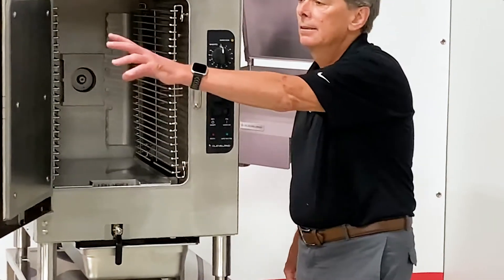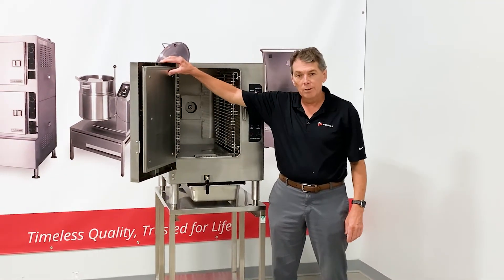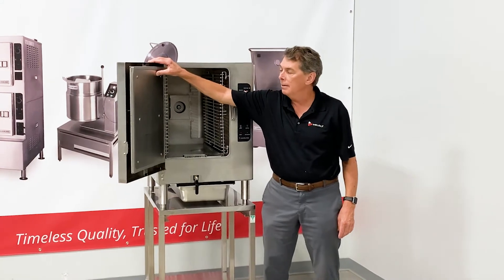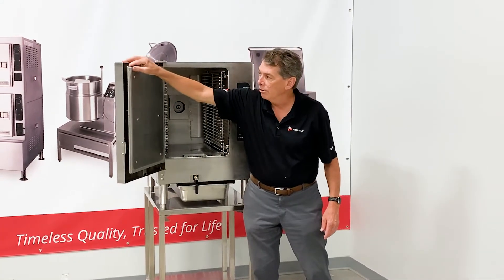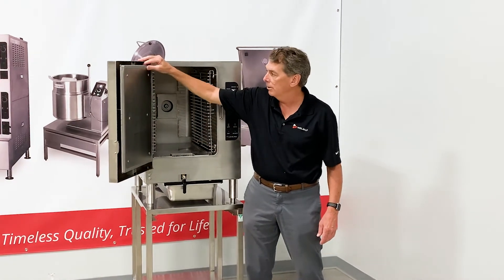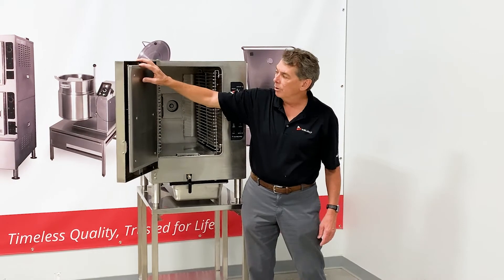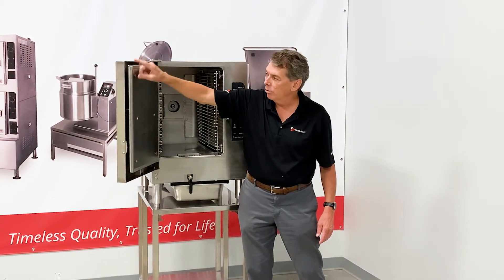Our exclusive two-piece compartment door design comes standard with a three-year parts and labor warranty. It has a free-floating inner door that automatically adjusts and seals to the face of the compartment, giving you an airtight leak-proof seal. The gasket comes with a one-year parts and labor warranty.